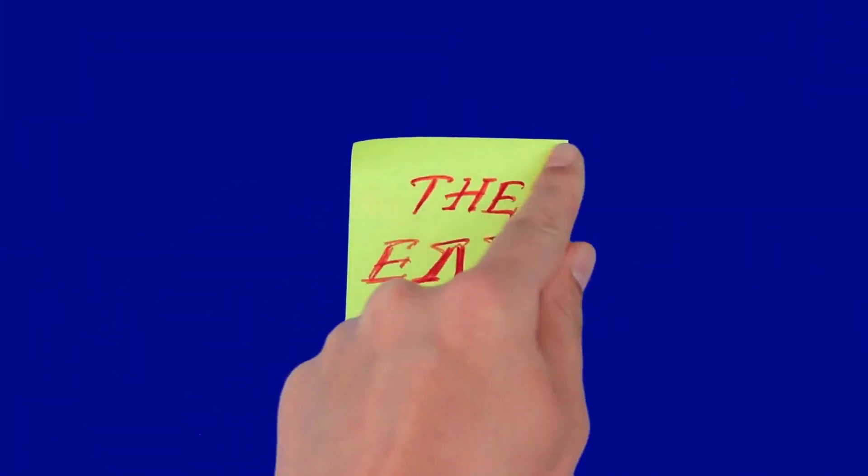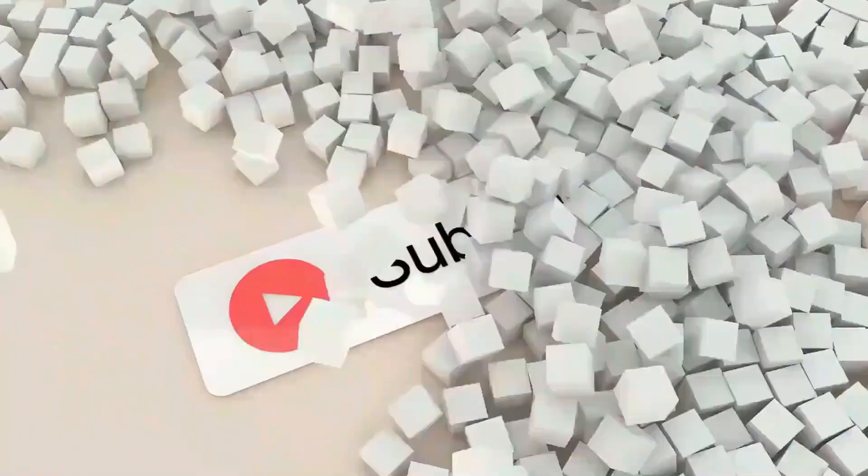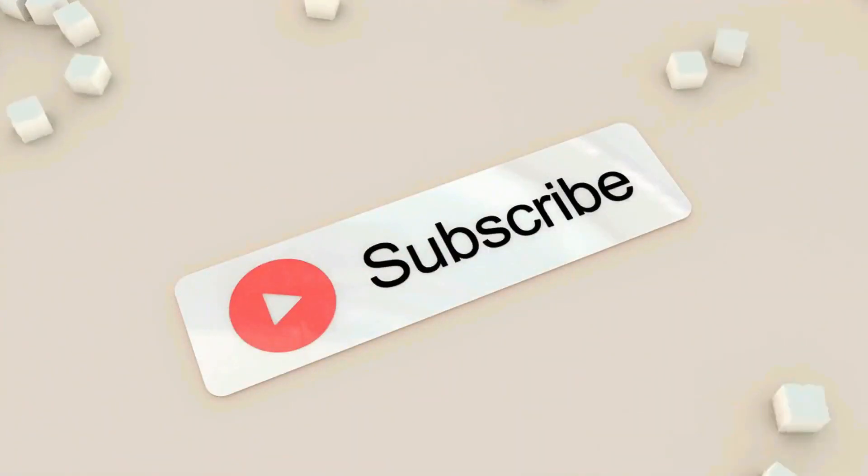That brings us to the end of this video. You can check the link in the description box to book great hotels in this city. If you like it, please smash the like button and make sure you subscribe to the channel and hit the notification bell.